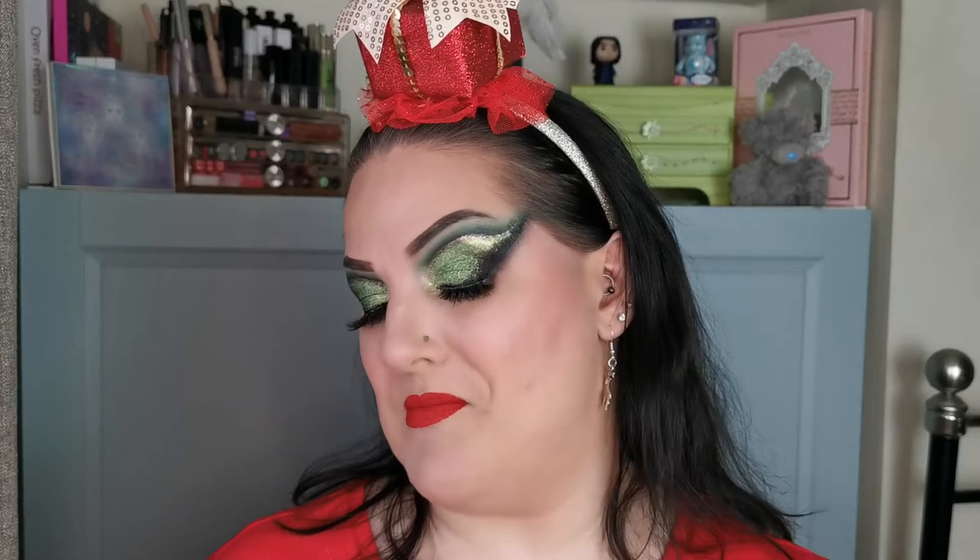Luckily, Milan Rowe Makeup has done that, and this colour story is perfect — absolutely perfect. I literally would not change a thing. Not a thing. The packaging, the formula, the colour story — I love everything about this. It is beautiful.